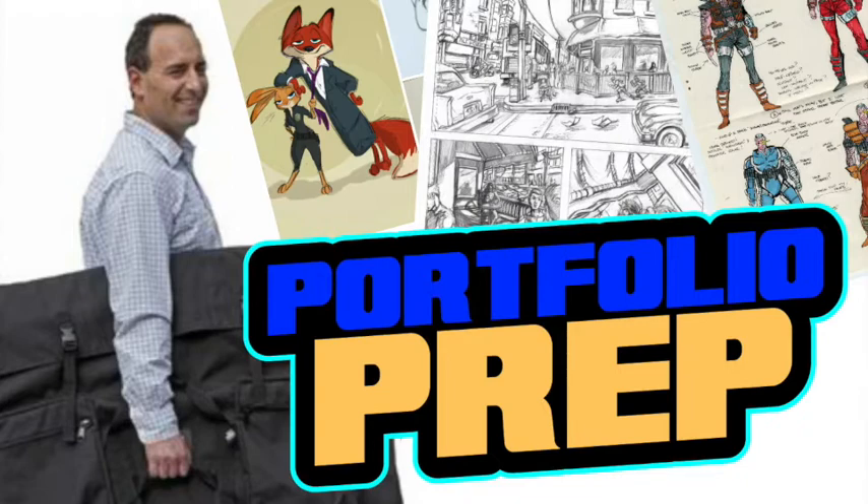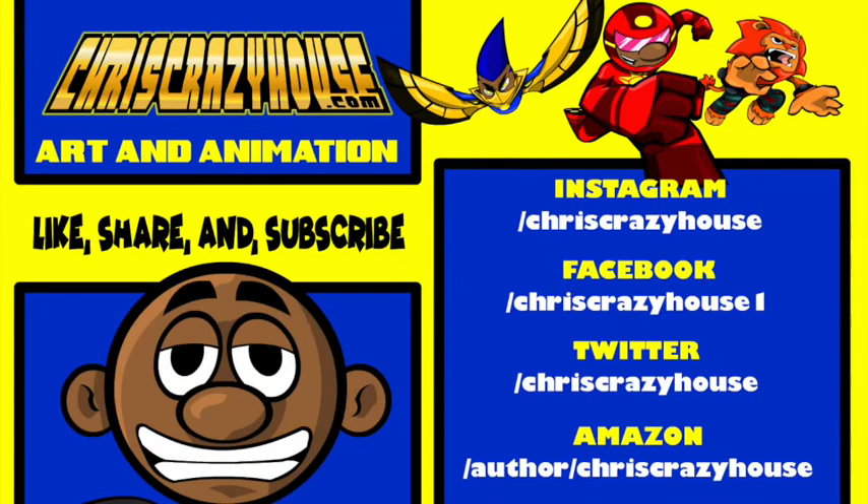I'm going to let you guys know what you should probably have in your portfolios. But before I get to that, make sure you subscribe to this channel and like my videos — whether you want more industry information, pop culture rants, or arts and animation content. All links will be in the description box as well as my comment section.